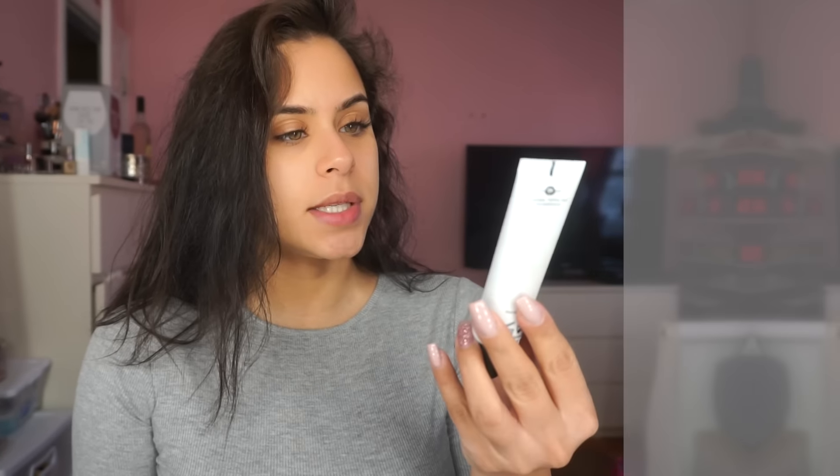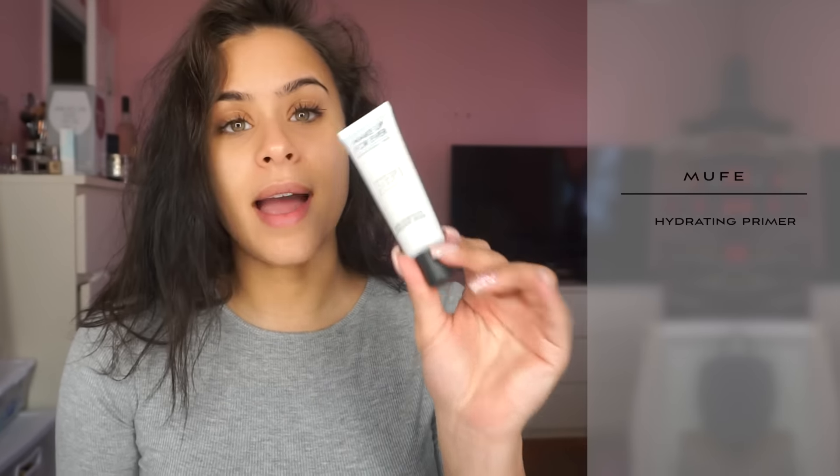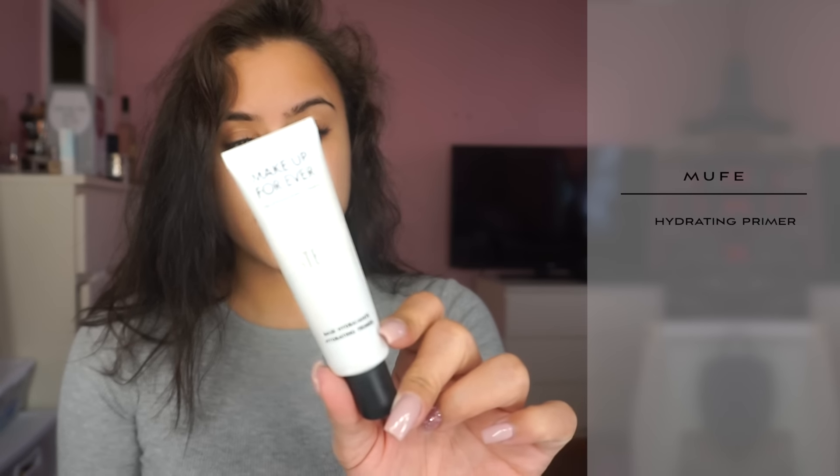Next up, I'm gonna also use a primer. This is from Makeup Forever and this is a hydrating primer because again I'm just having issues with my skin getting dry and I never had to deal with that — so it's very new to me. I'm putting this all over.